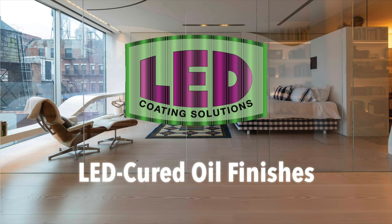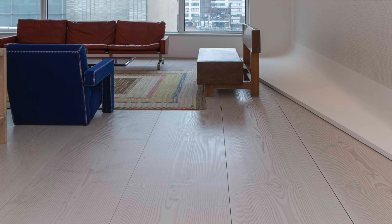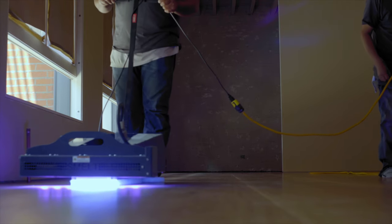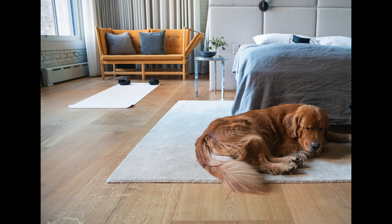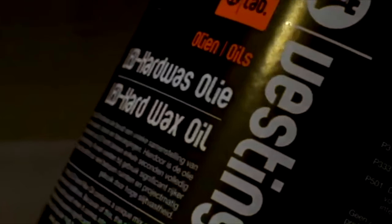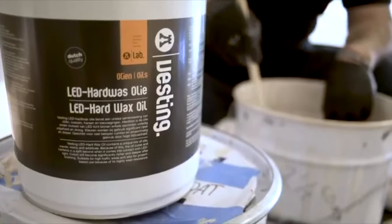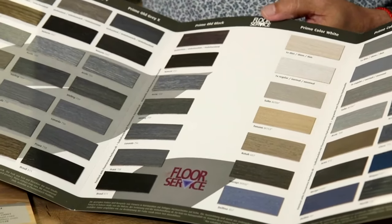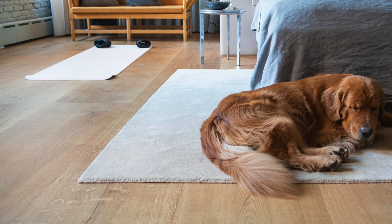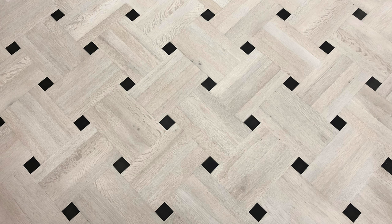Welcome to LED Coding Solutions, pioneers in the art of wood refinishing. Introducing an extraordinary range of professional refinishing oils by LED Coding Solutions, in collaboration with renowned wood refinishing oil manufacturers Heidelberg of Germany and Vesting of Holland. LED Coding Solutions have innovated beyond basic colors to craft over 90 unique shades, catering perfectly to a wide spectrum of wood refinishing projects.